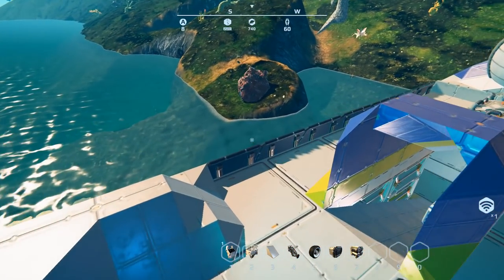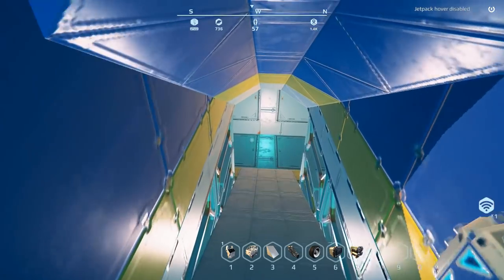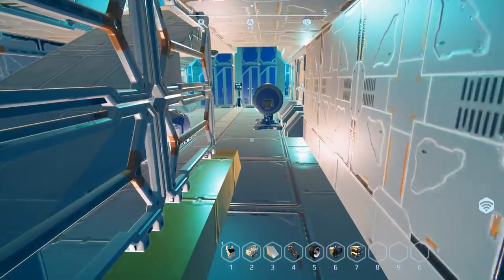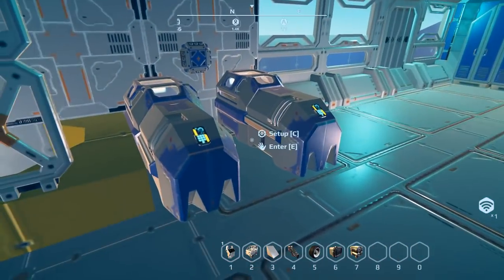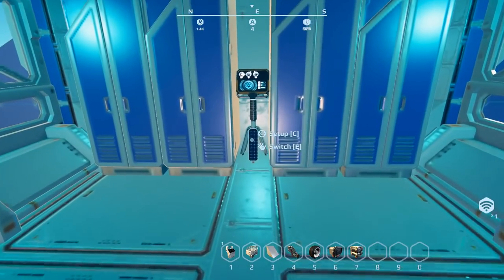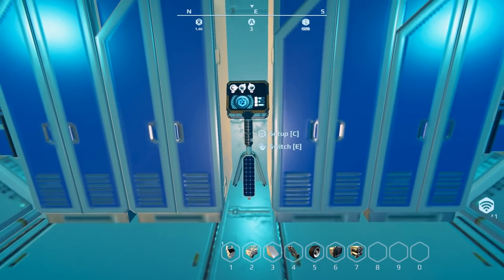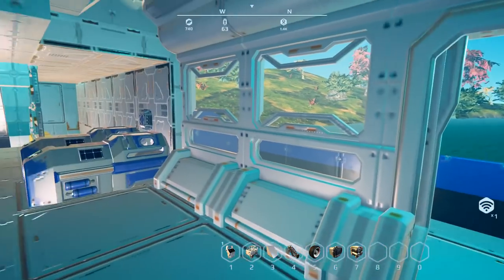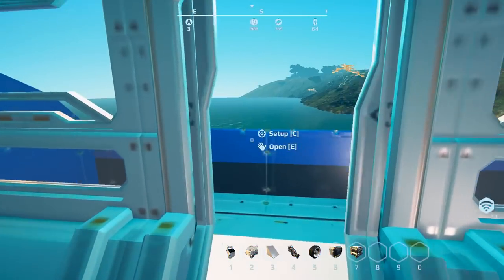Heading inside, there's a little bit of decoration around the entrance. It does have a small greenhouse, a couple of stasis chambers, and four lockers. I really like the idea of using the solar beacon powered off as a stand for the terminal — that's a really creative touch. And there are two balconies, one on either side.